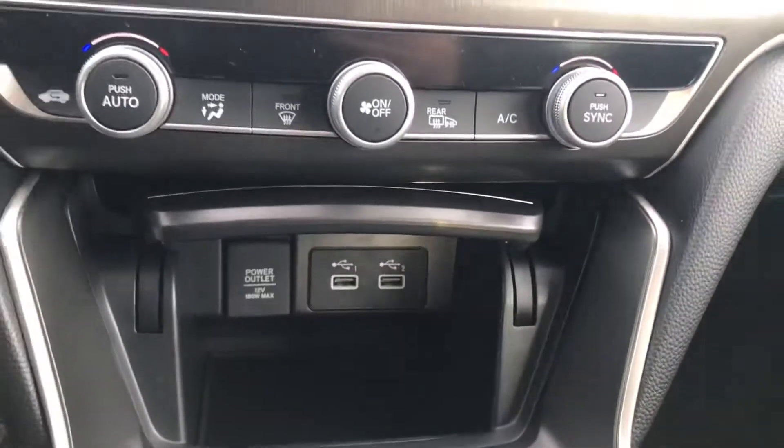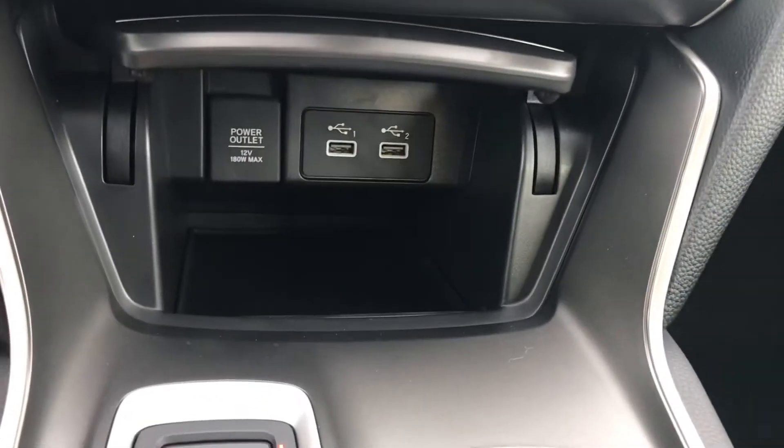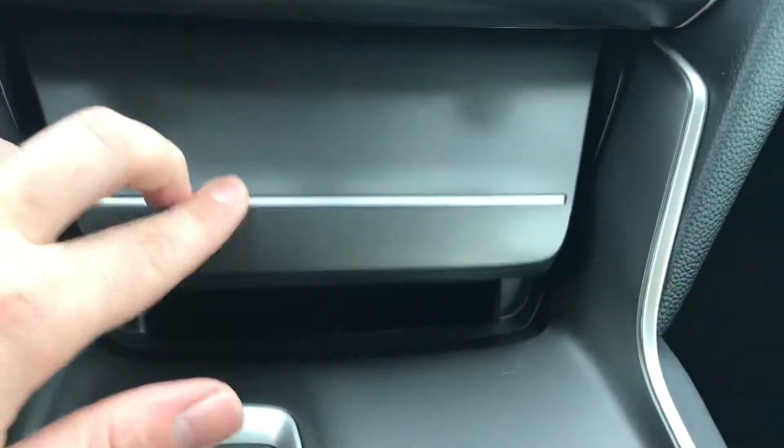At the bottom you're going to have a few other things — a climate controller and heated side mirrors, as well as two USB charging ports and a 12-volt outlet. There's also a cubby down here at the bottom that you can close up as well.